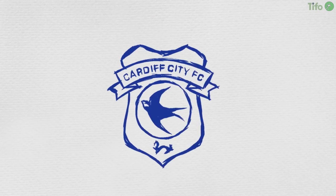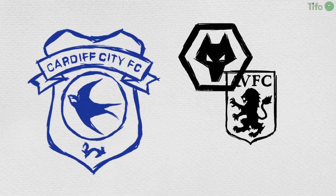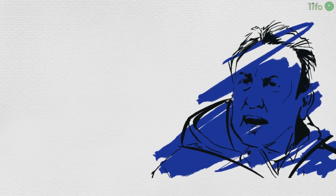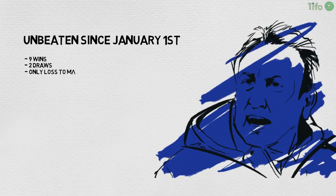Cardiff are the Championship's form side. While Wolves have set the pace in the league, Aston Villa are revitalised under Steve Bruce and Fulham are playing some of the best football, Neil Warnock's side have quietly got on with the job of winning. In the league, Cardiff are unbeaten since January 1st, a run of nine wins and two draws. They have only lost once in any competition in 2018, to Manchester City in the FA Cup.